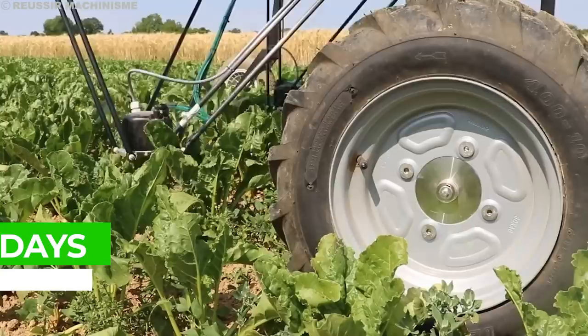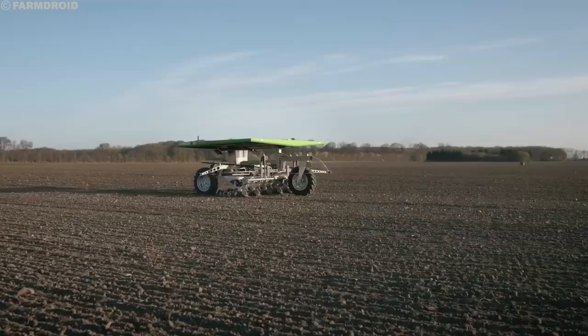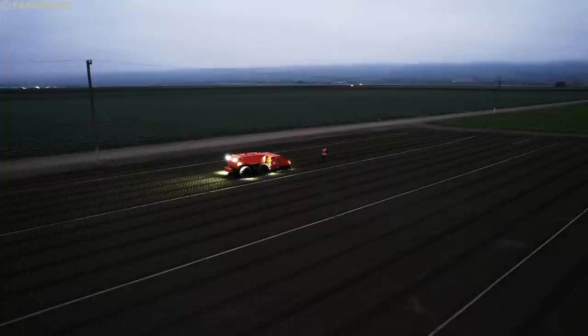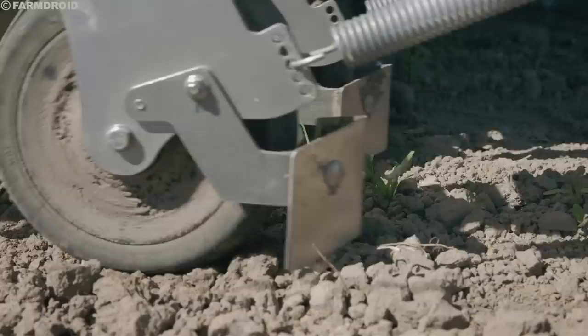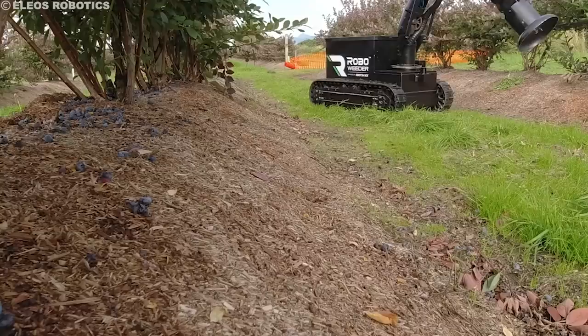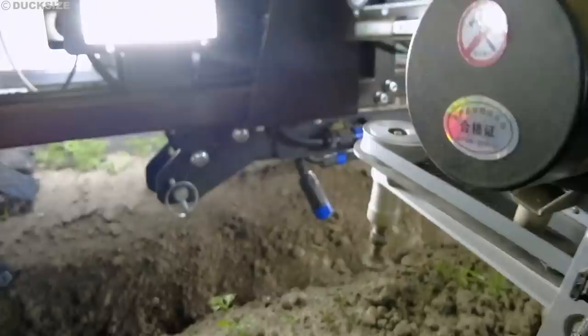Weeding is a labor-intensive and time-consuming task. Traditional methods can take days or even weeks for large fields. Weeding robots, however, work tirelessly day and night, covering vast areas much faster. This allows farmers to dedicate more time to other crucial tasks, improving overall farm efficiency and productivity. These robotic soldiers are not one-size-fits-all solutions — different robots and tools are being developed for various terrains, crop types, and weed varieties. Some robots navigate rows on wheels, while others move on tracks or even take to the air using drones, with specialized tools like lasers, heated tines, and miniature hoes targeting specific weeds.